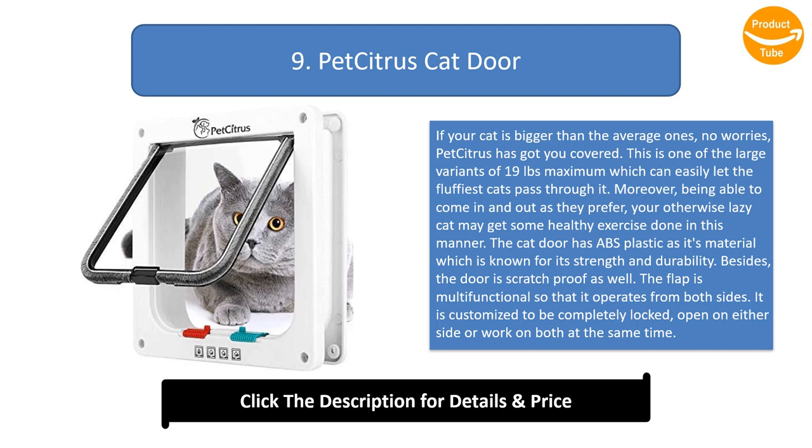Number 9: Pet Citrus Cat Door. If your cat is bigger than the average ones, no worries — Pet Citrus has got you covered. This is one of the large variants, supporting up to 19 pounds maximum, which can easily let the fluffiest cats pass through. Being able to come and go as they prefer, your otherwise lazy cat may get some healthy exercise done.